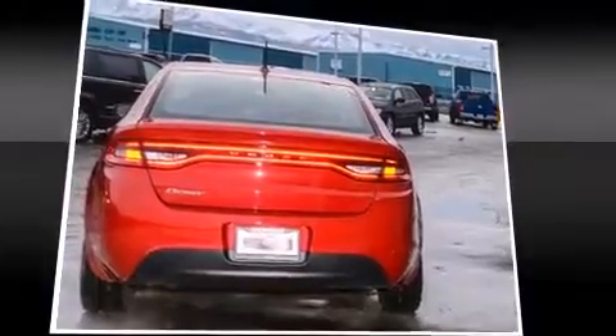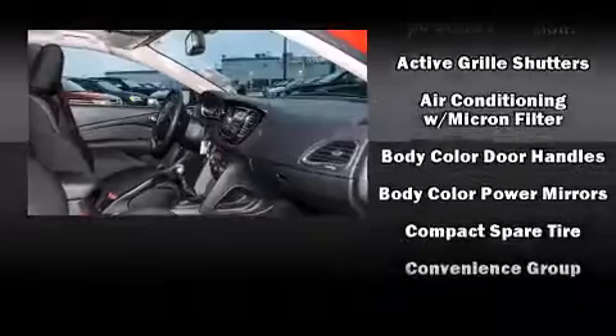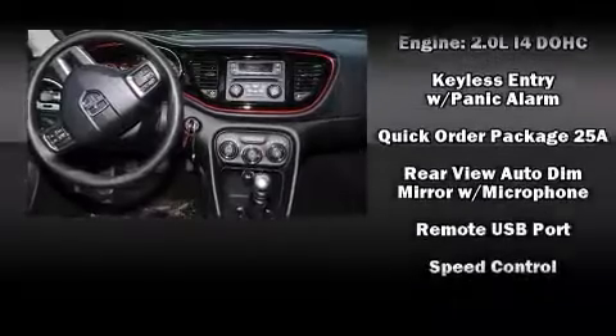Safety equipment has been integrated throughout, including head curtain airbags, front and rear side impact airbags, traction control, brake assist, anti-whiplash front head restraint, a panic alarm, and four-wheel disc brakes with ABS.